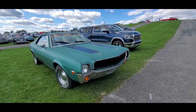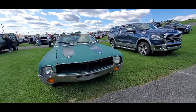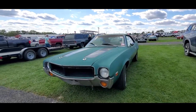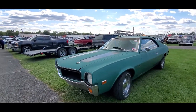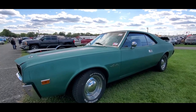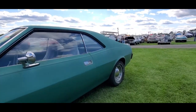68 AMC Javelin. I gotta show you this one. She's dull. I like the hood pins — I want you to note that. The blackout stripes on the hood. Chromies with the dish. It's a solid car on through.